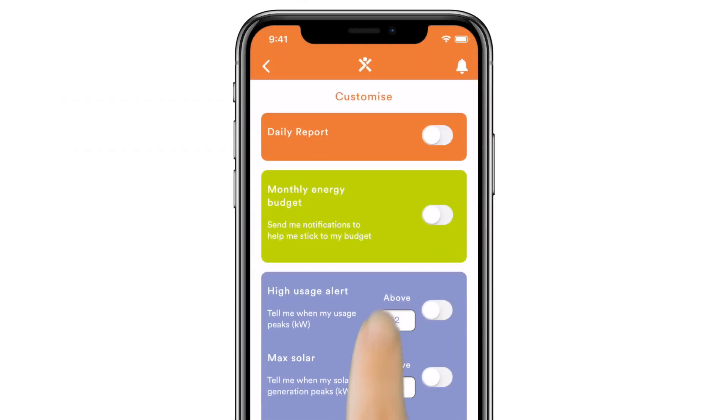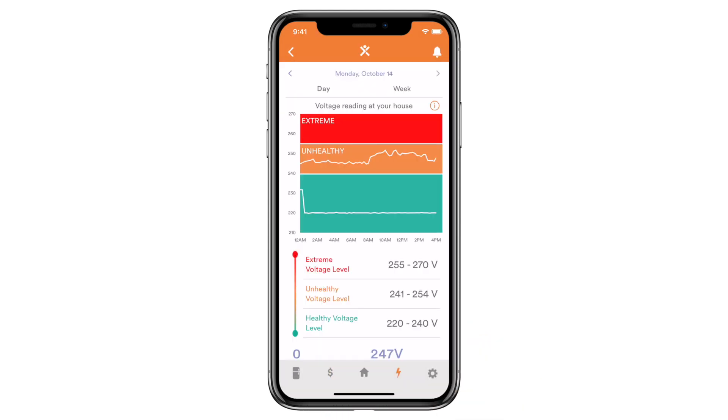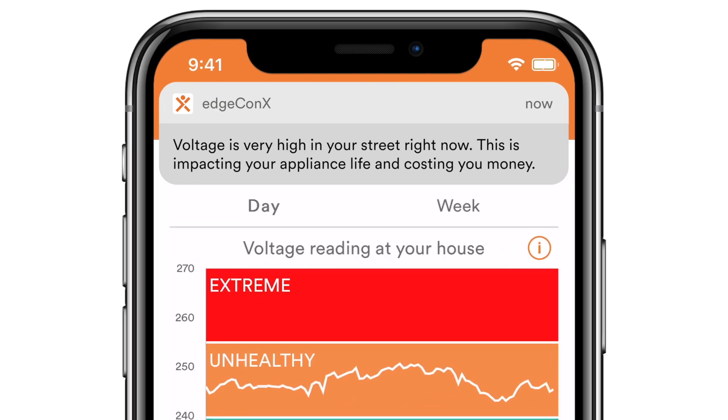Our notifications are fully customisable, so you can focus on the things you care about and leave us to do the rest. And just like your fitness tracker can warn you about an irregular heartbeat, the EdgeConnex Energy Health Check will monitor the voltage coming into your home and warn you about network problems that could burn out your expensive appliances.